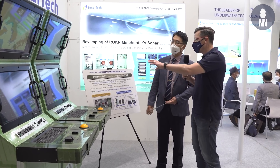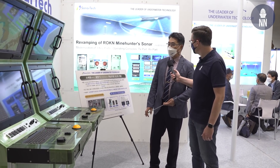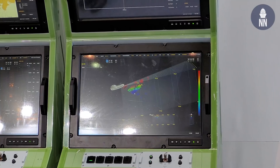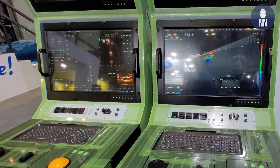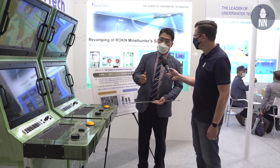Thanks to the new acoustic technology, we added a 3D targeting system. We use a new 3D target dimensional program algorithm, so a mine operator can classify the target by height, width, and other information. This makes it very easy to classify whether a target is a mine or not.